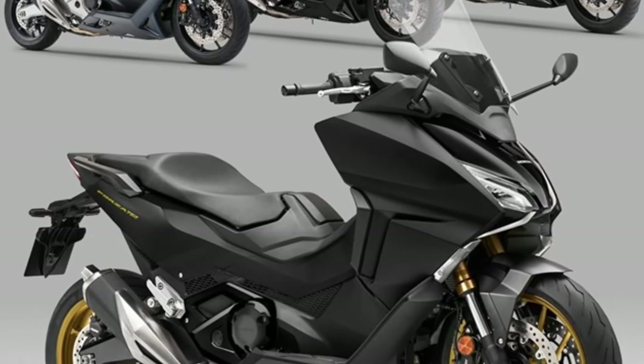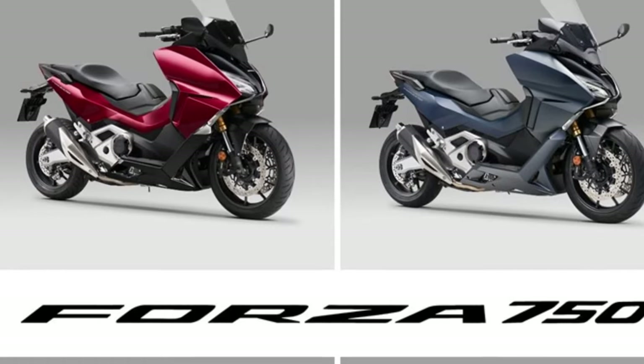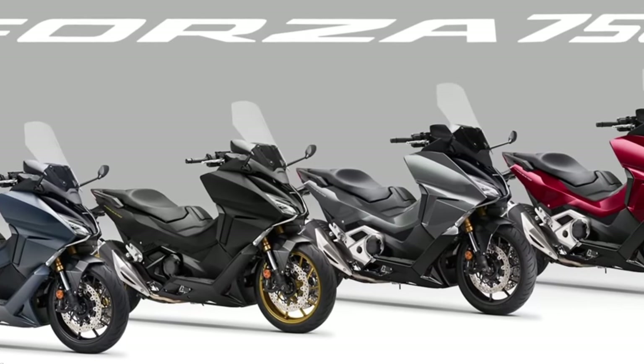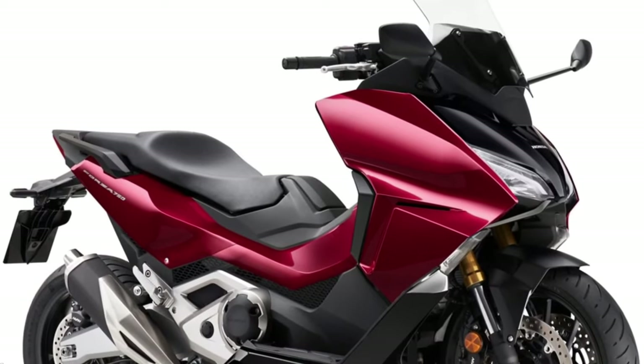The 2024 Forza 750 will also be available in candy chromosphere red with skid plate and finisher in graphite black, in metallic iridium gray with a new skid plate and trim in graphite black, and finally in blue matte metallic.